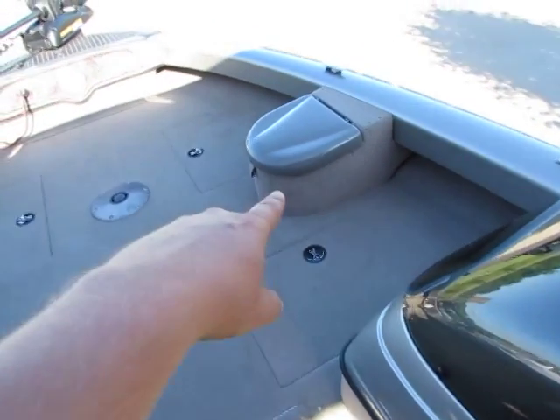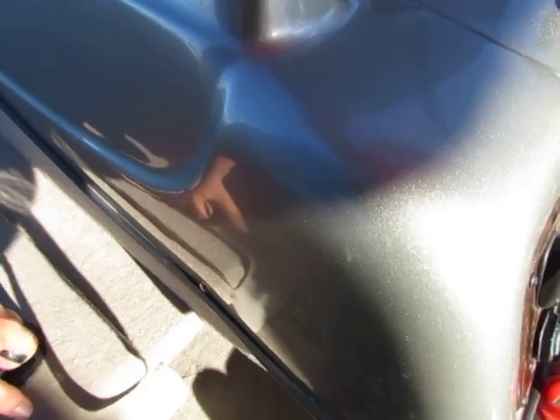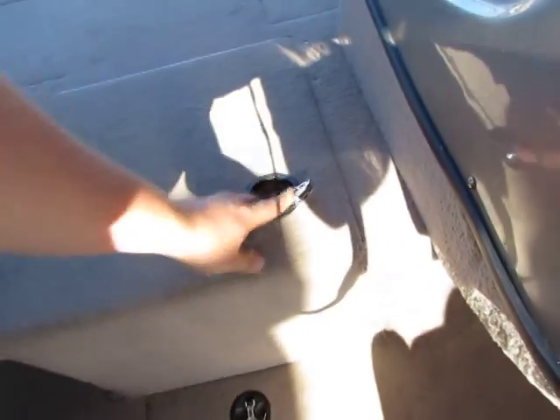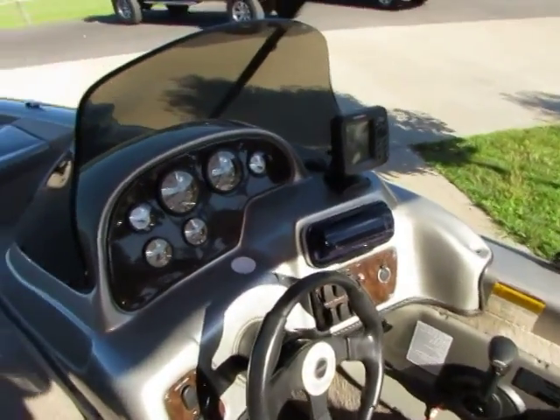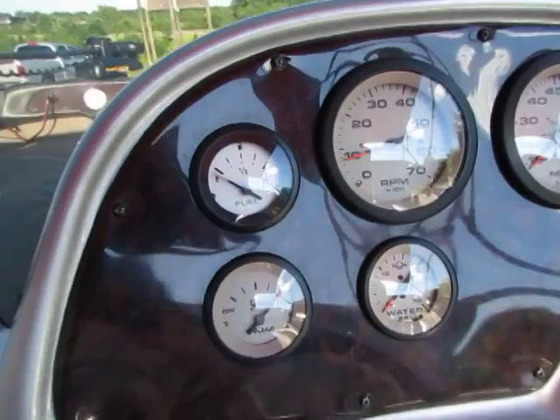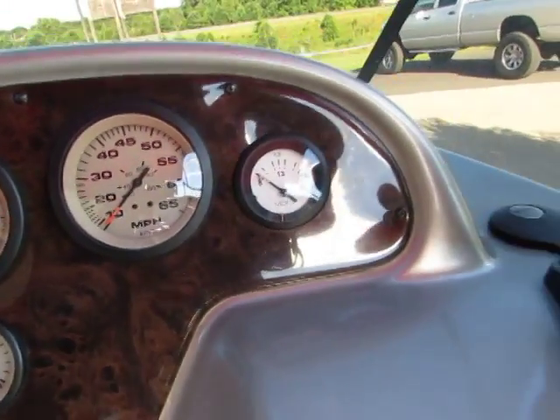See the other bait well right there. We've got plenty of storage, rods, big rod storage down here. You've got all this stuff — you saw all the pictures when I opened everything up. I'm going to take a look at these gauges — they are nice, crystal clear. Everything on this boat works.